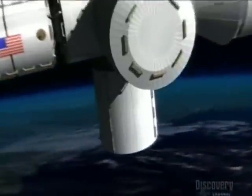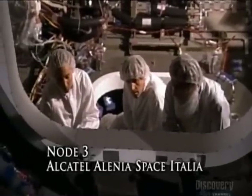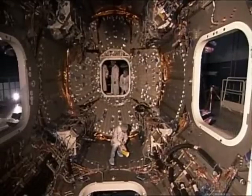Node 3 is designed to carry the life support systems for the International Space Station. It will also provide valuable additional docking ports for new structures, crucial for the growth of the International Space Station. But like the Columbus Module, it will go nowhere until the work here is complete.